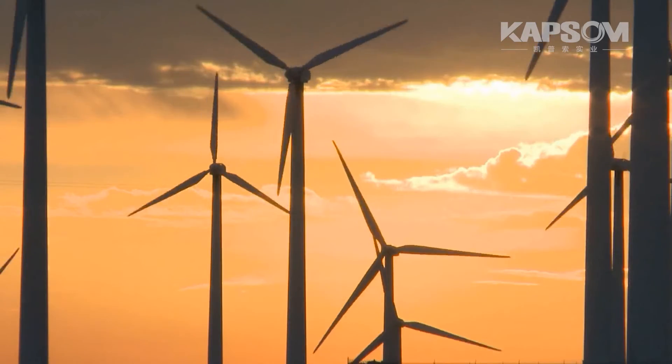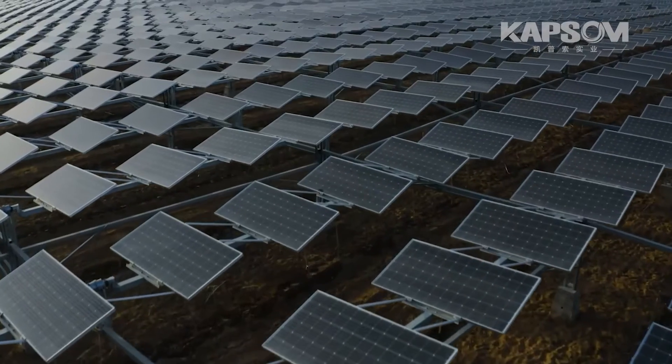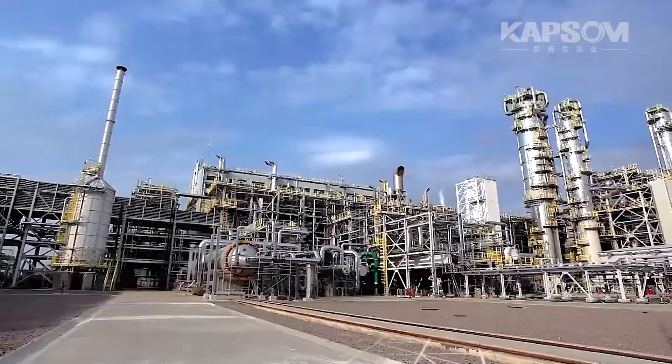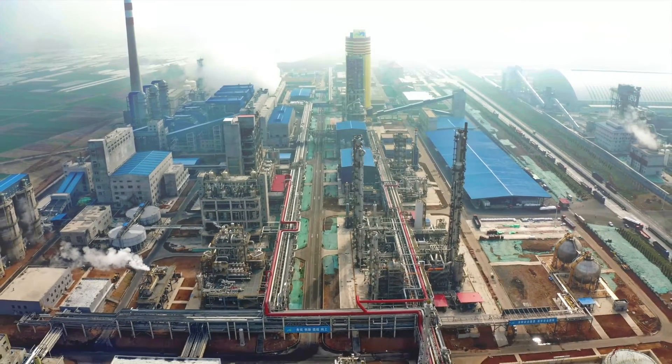Renewable energy such as solar, wind, or hydro can be used to produce ammonia and then transported over the world. Typical production capacity for a skid-mounted green ammonia plant is from 5 tons per day to 60 tons per day.